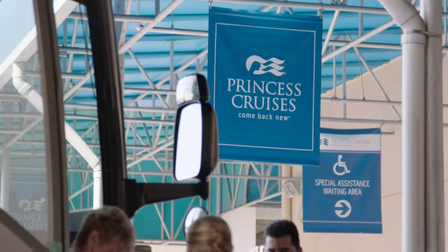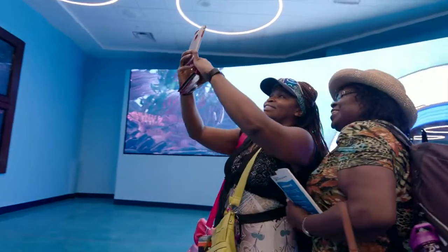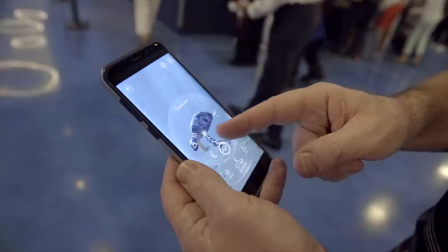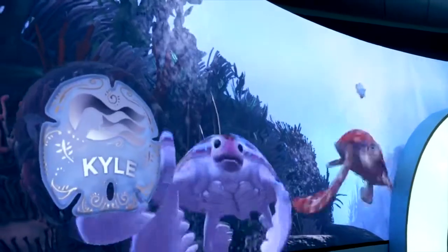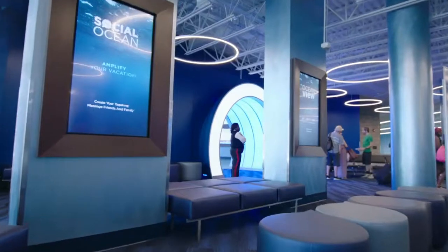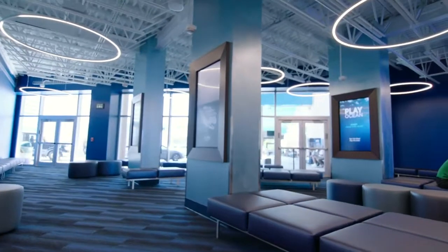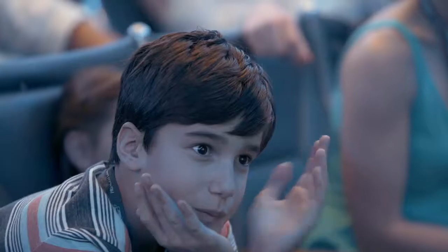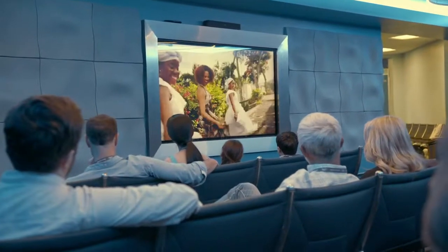If you're boarding in Port Everglades, once inside the terminal be sure to pause for a photo in front of the giant ocean portal. If you create an ocean tag along before you leave home, your digital companion just may photobomb you as you pose. New pre-boarding areas bring the ocean to life with design features and added comfort inspired by the big blue ocean. You can also enjoy the terminal's new theater where you can watch ocean view programming until it's time to board.